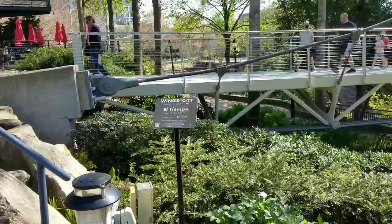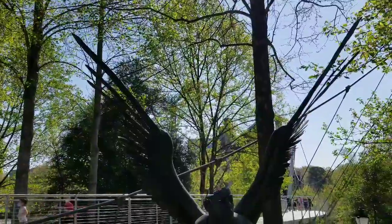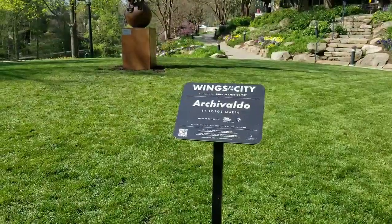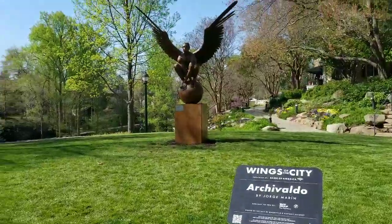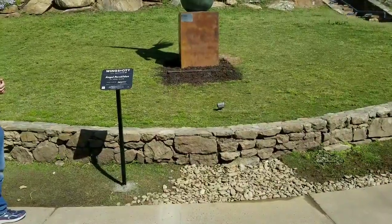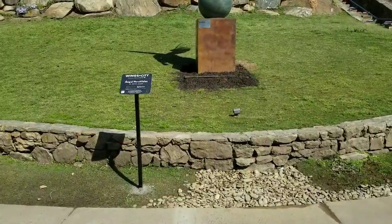This one is called El Tempo. And this one is Archivaldo — I think that's how you say it.